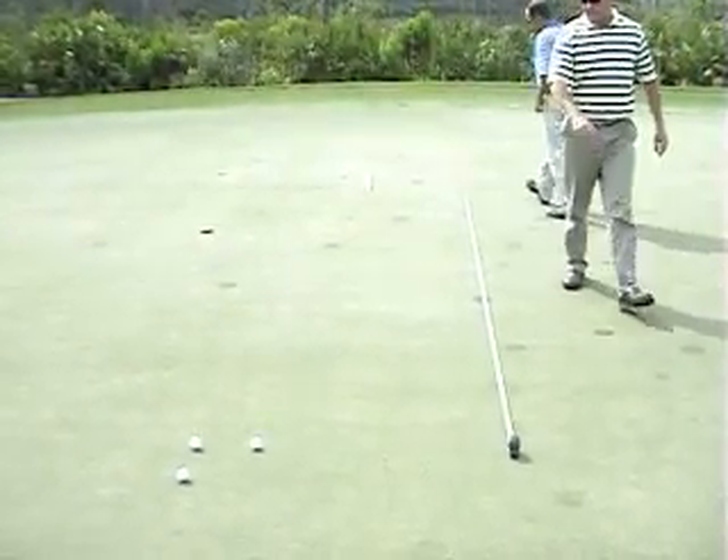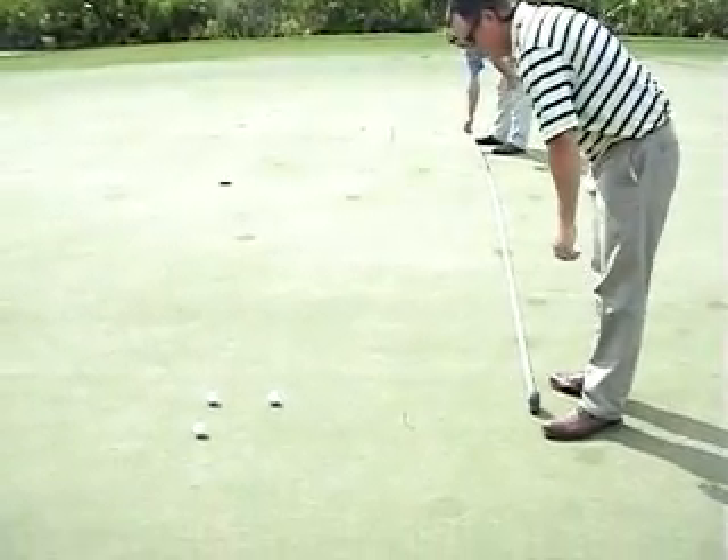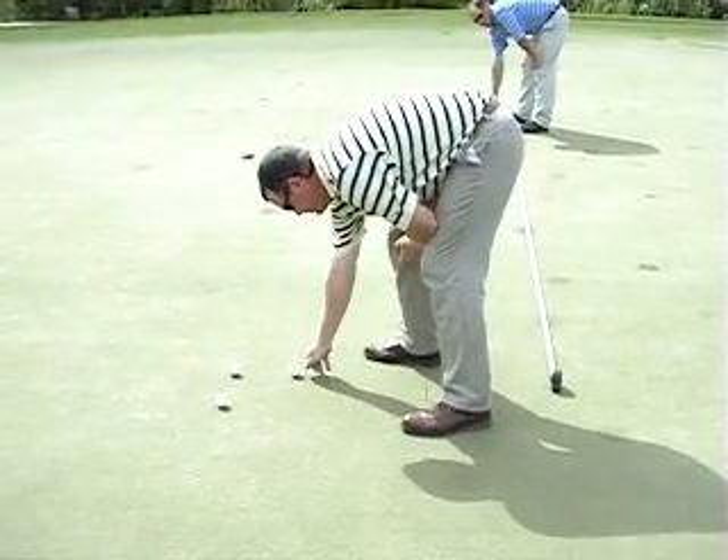All right, Kevin, what we are going to do is take the average of these three balls. We are going to see — these two are here. We will throw this one out and we will go to the shortest two.